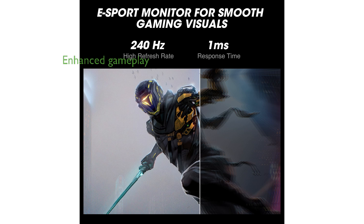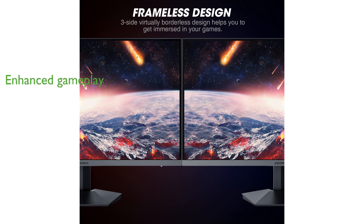The monitor's adaptive sync compatibility, along with FPS, timer, and crosshair functions, enhances your gameplay by providing faster targeting and smoother visuals.